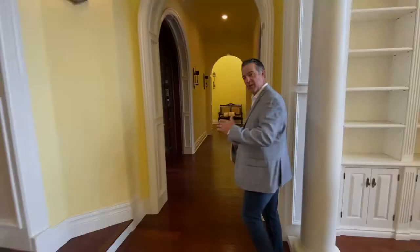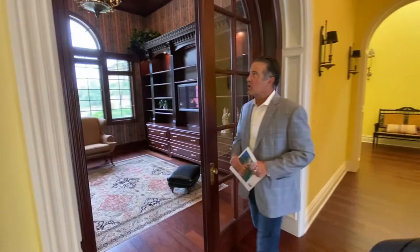Let's go take a look at the home office. Pay attention to the detail — the woodwork, the craft, especially the coffered ceiling.